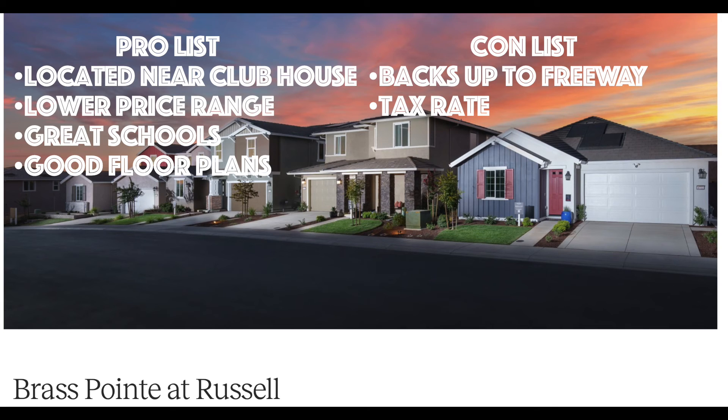Two things I don't like: it backs up to the freeway, so you're going to hear that freeway road noise and I don't think it's going to get any better over time. And the tax rates are a little higher — 1.44 is higher than some of the other ones I've seen around there — but that just comes with the territory of purchasing a new build. I hope that's helpful, and let me know if you have any questions.